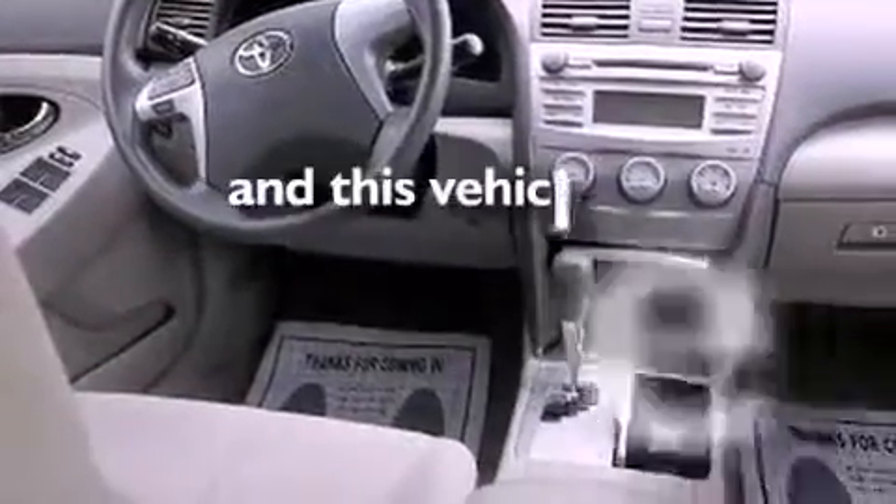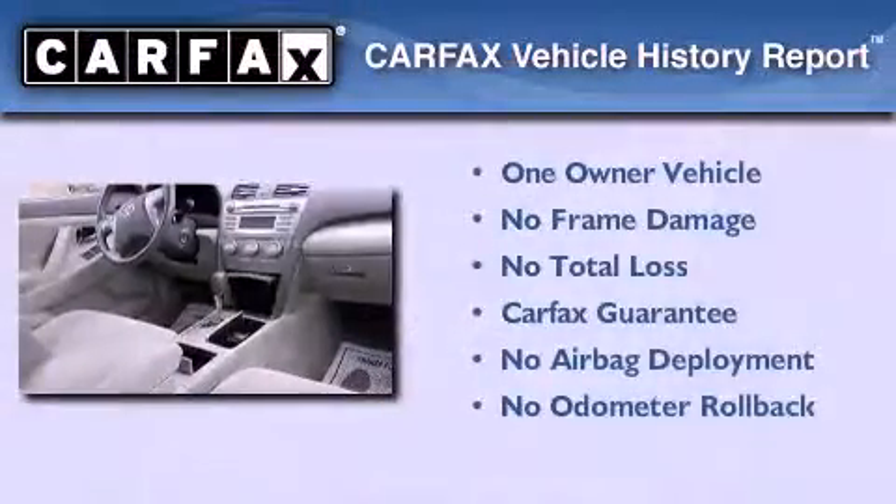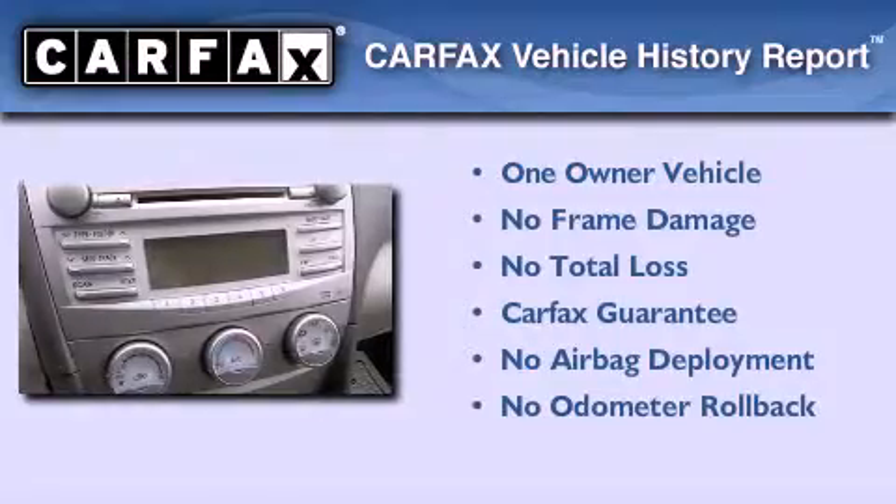This vehicle has fewer than 40,000 miles on the odometer. This sedan has had only one owner, and it qualifies for the Carfax buyback guarantee.